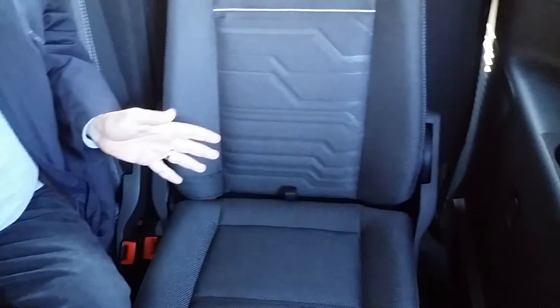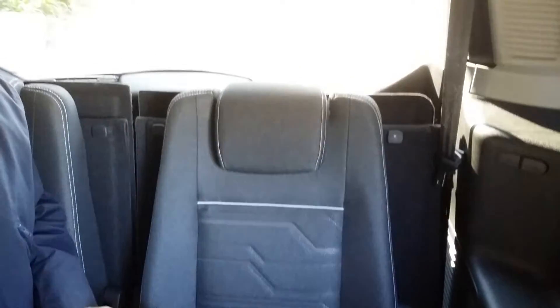Obviously in seven-seat mode you have to understand you don't have a lot of boot space. But if you want to take fewer passengers and have boot space, you can drop and tumble the seats right at the back, and of course you'll have as much room as you'd ever want. So at 359,600 Rand, this is a lot of vehicle for a family, for a business, or for some kind of transport company.